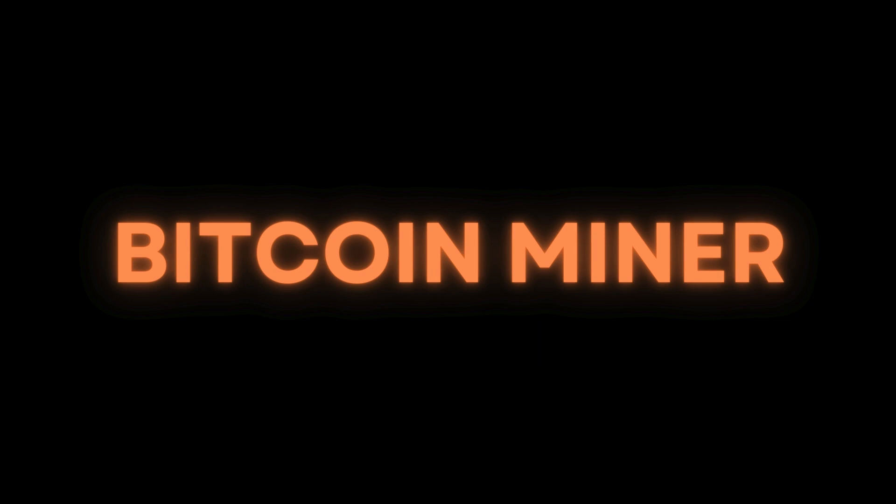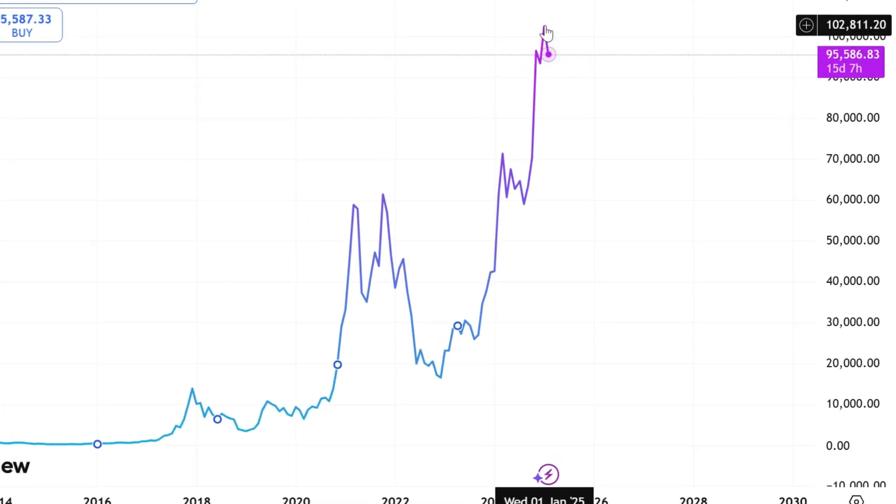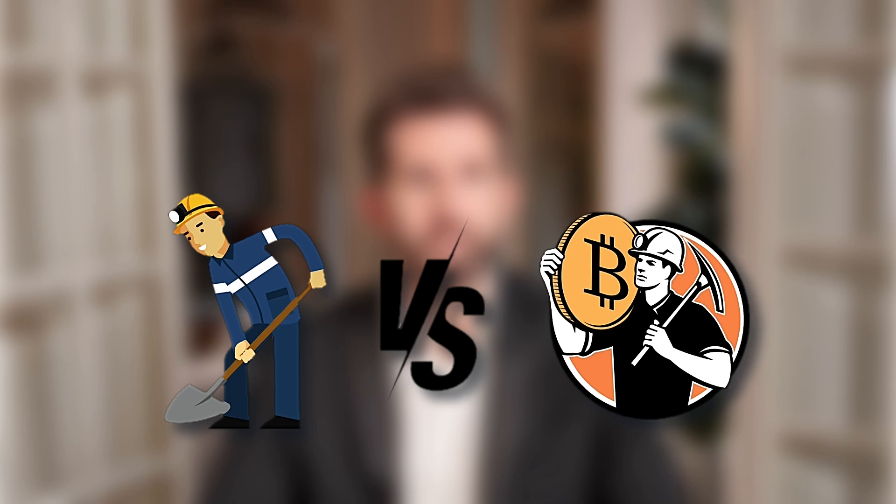Hey, what's up guys, welcome back to MicroCryptoSofts. Today we're diving into something every crypto miner needs: the best Bitcoin mining software in 2025. With Bitcoin's price skyrocketing again, this is the perfect time to get into mining — whether you're a beginner just starting out or a seasoned miner looking for better efficiency. Grab a seat, smash that like button, and let's get into it.